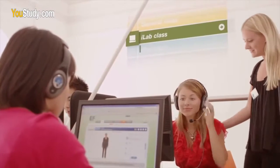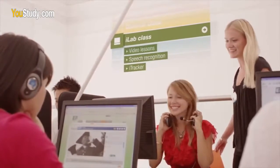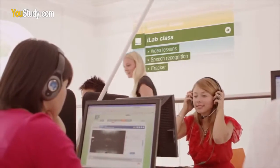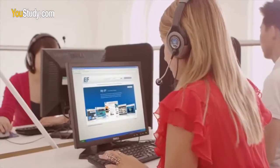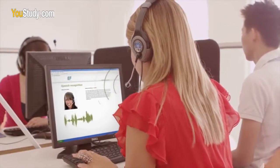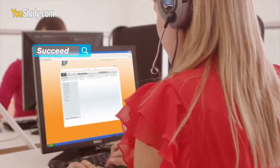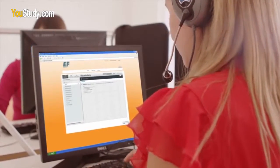I also had a computer class called iLab. You log into a special website called MyEF and there you have your assignments. For example, you practice pronunciation — you speak into the headset and the software tells you if it's a good pronunciation. Really, really helpful. There are also listening exercises and grammar exercises there.